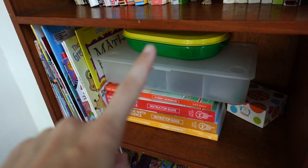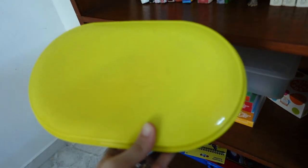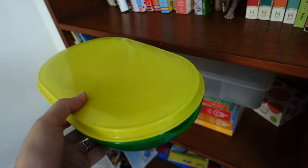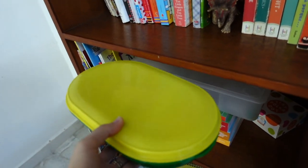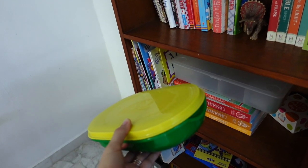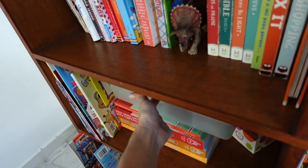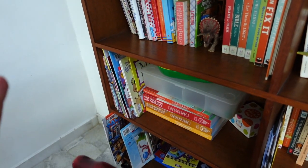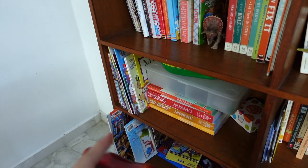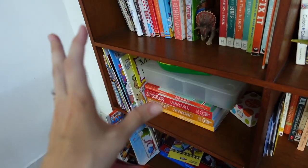Over here I have my math shelf — that's where I keep all my math picture books and my math supply box. This green box is a KitKat container. Do your grocery stores do this? Every once in a while there are random promotional things where you get plastic Tupperware containers with food you buy — we end up with those, and they end up being used as organizational containers. This one holds our pattern blocks. So this is our math shelf.